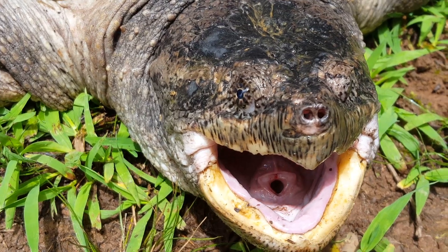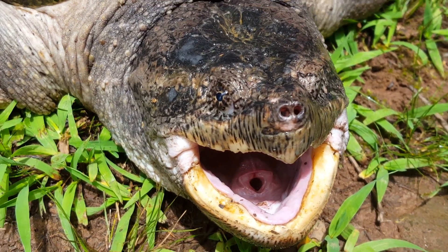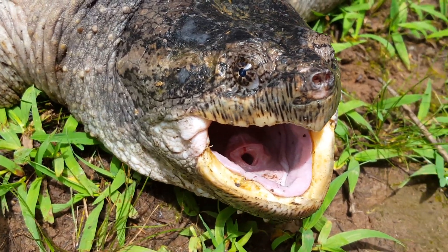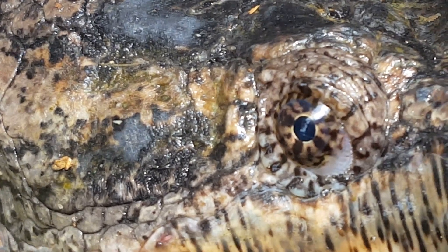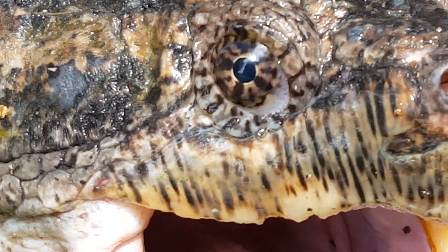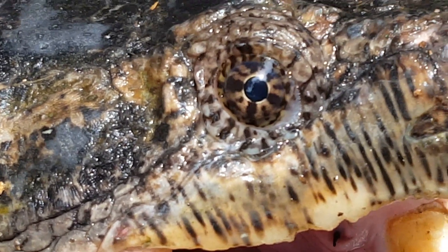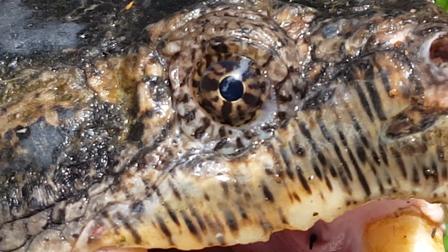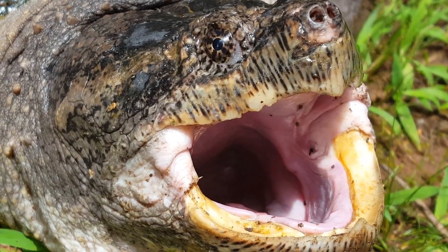I have found a snapper in a creek only once in my life, and it was long before I started making videos, but I know for certain that these dinosaur-like reptiles can and will make such an ecosystem their home. However, it should be noted that some turtles may simply be using a creek as a rest stop during a journey to a larger water source or during the breeding season, so if you wind up finding one once, it doesn't always mean that it will be there again.